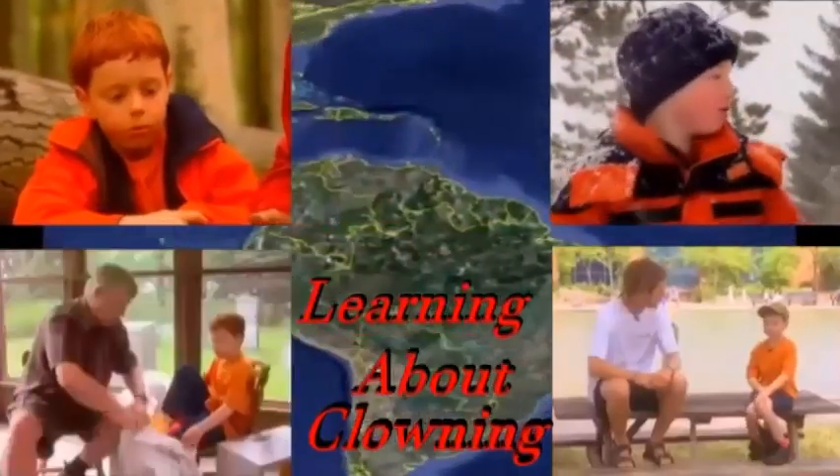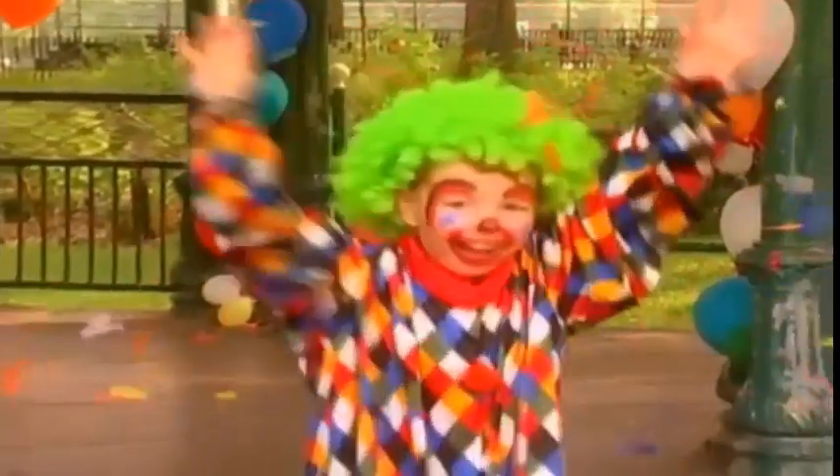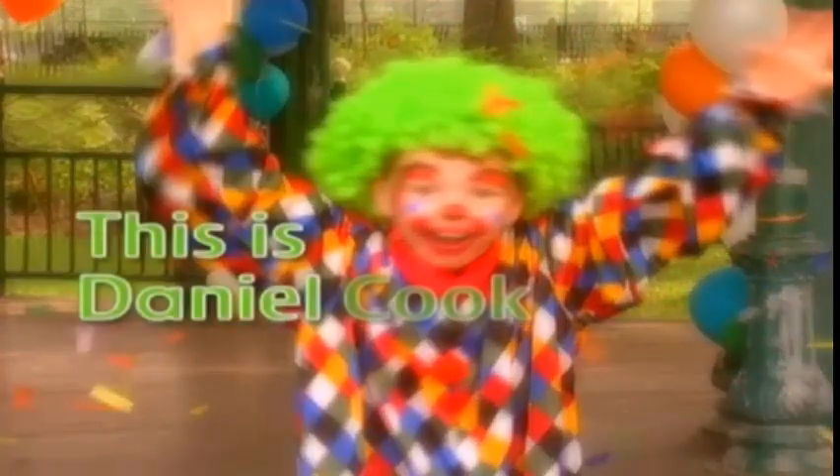Let's go exploring with Daniel Cook, right here on the Barretable Connery. Here we are! This is Daniel Cook clowning.